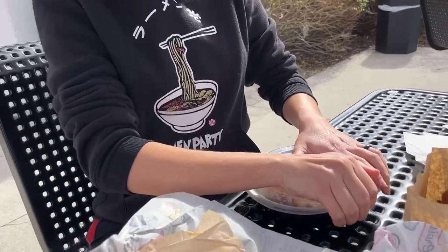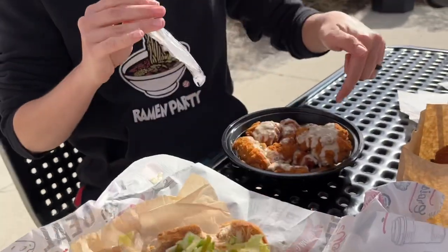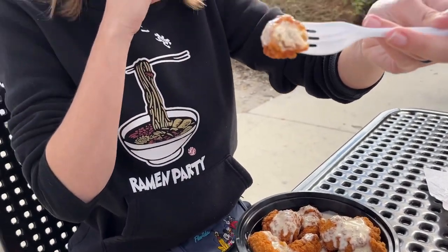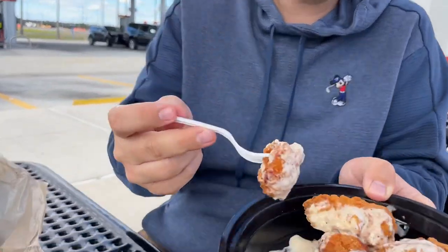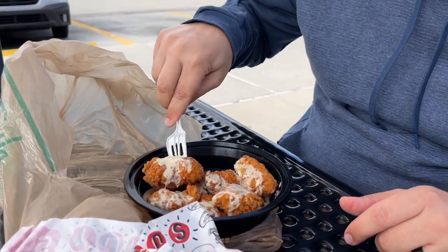Now the boneless wings — garlic parmesan. The cashier told us to get a fork because we were going to need it. These things are gigantic — look at that mutant nugget! You can smell the garlic right away. That's ridiculously good. The chicken itself looks and tastes really good. The receipt shows these were $5.49 — look at all that chicken you get. The sauce is what makes it absolutely incredible. I'd come back here just for that.